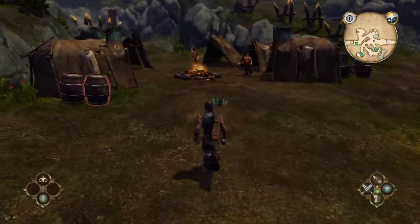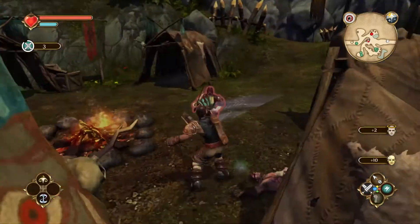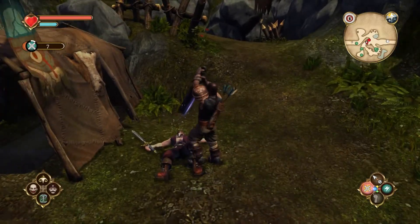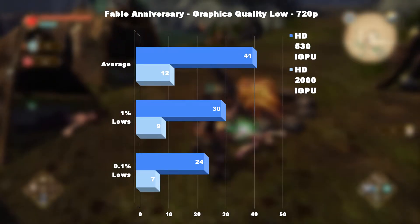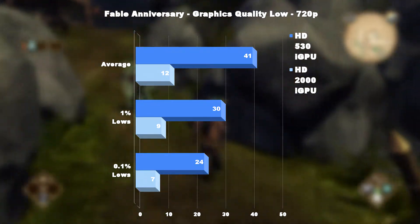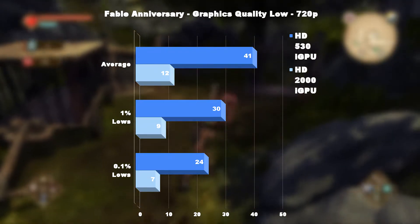Finally, we have the 2004 remastered classic Fable Anniversary, which was released in 2014, and run on the lowest graphical settings. I expected this to really test both iGPUs, and it certainly did that. At 720p, the HD 2000 was definitely unplayable, averaging 12fps, with combat that was slow and unresponsive. Even the HD 530, which was crushing it at 720p in previous tests, was having a harder time than usual, averaging 41fps, but thankfully it stayed above 30fps 99% of the time.